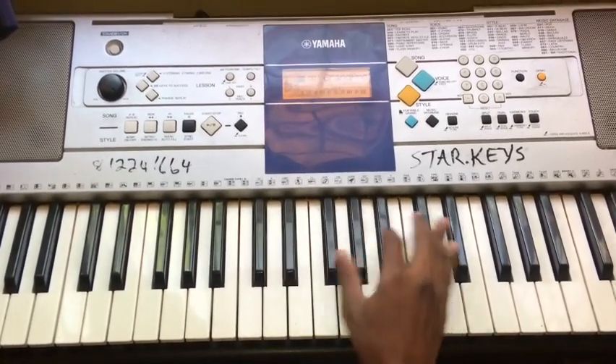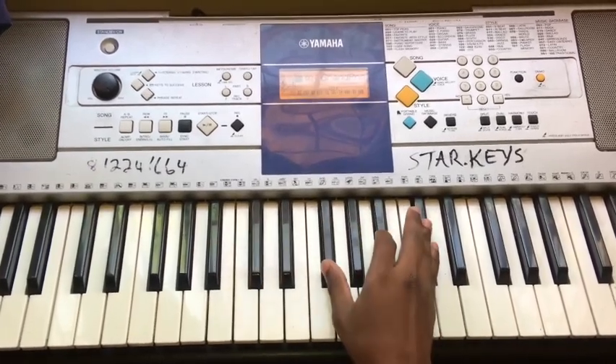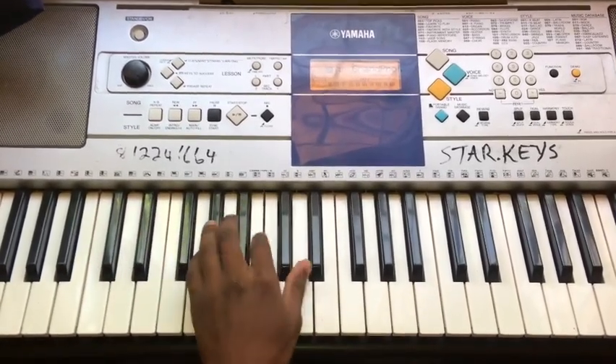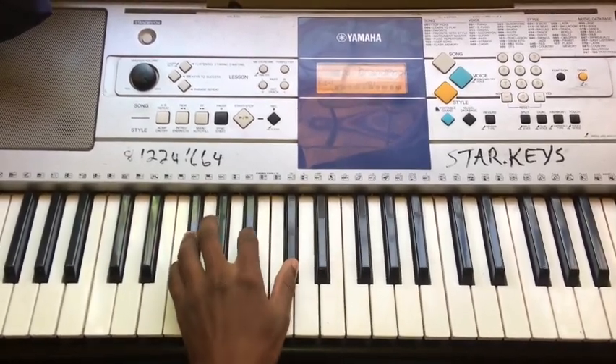Sixth chord progression — our last one — one, three, six, two, five, one. Left hand: one, three, six, two, five, one.